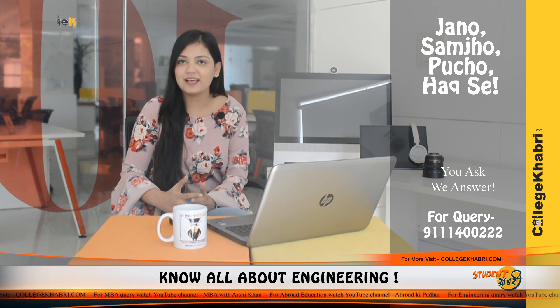Hi everyone, welcome back to our channel. Myself, Namisha. As you know, you get updates about the different universities, colleges, institutions and a lot more. I am going to take a new episode and a new topic.